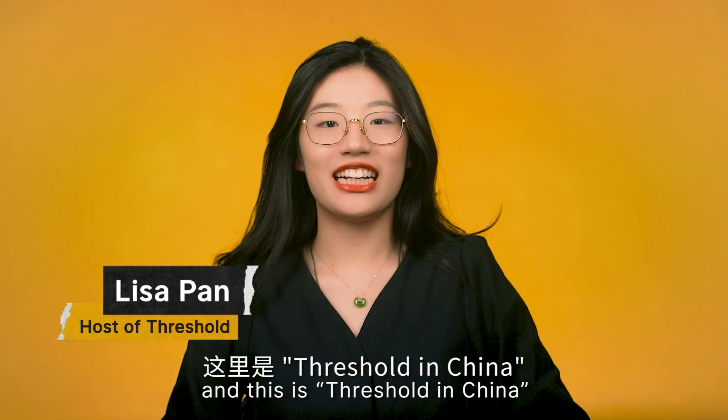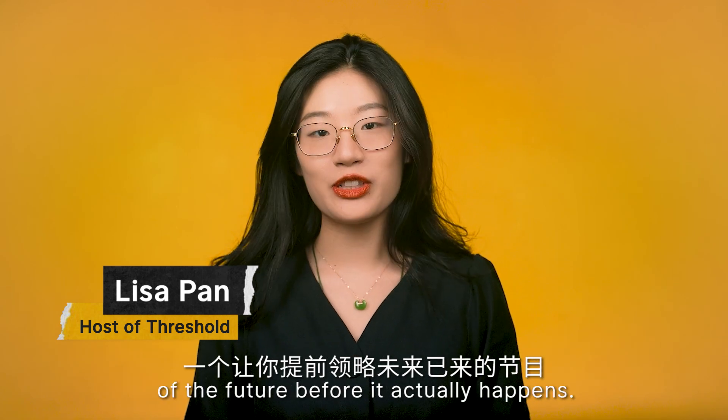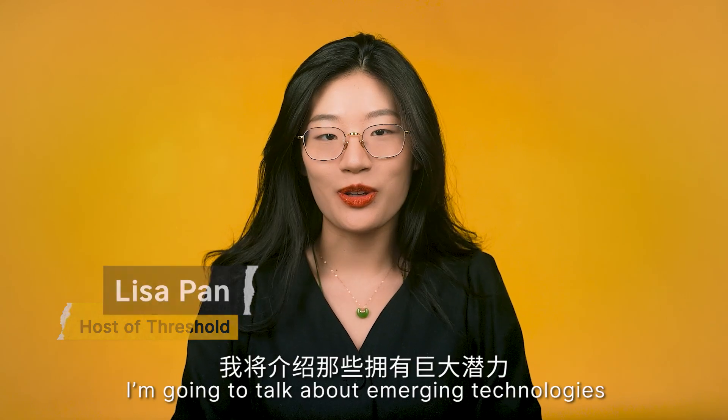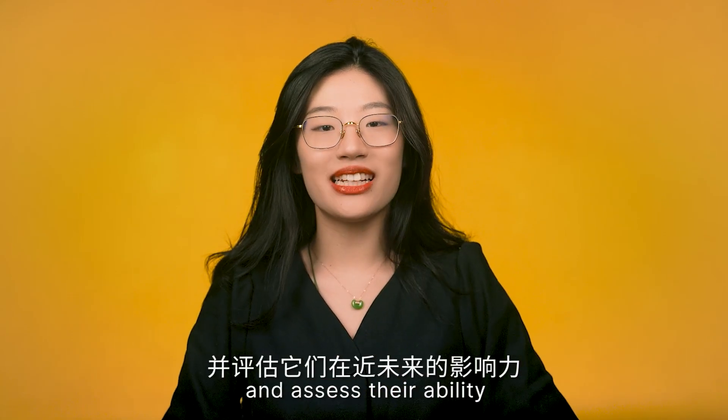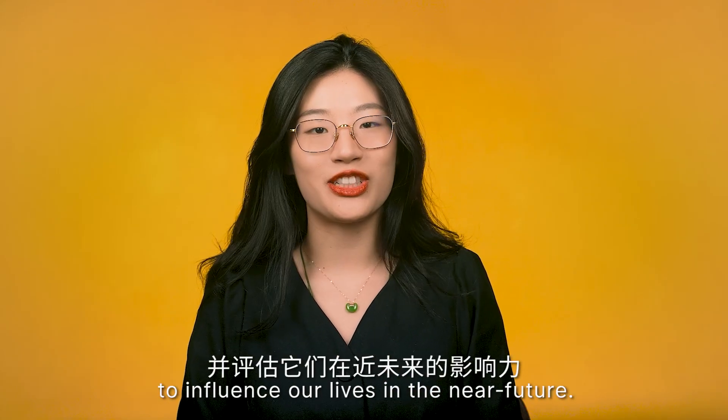Hi, I'm Lisa and this is Threshold in China, a segment that gives you a taste of the future before it actually happens. I'm going to talk about emerging technologies that have life-changing potential and assess their ability to influence our life in the near future.